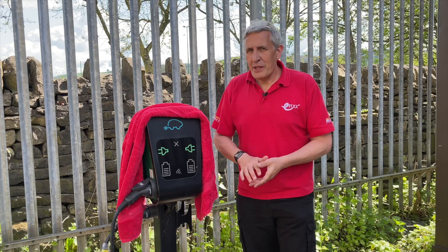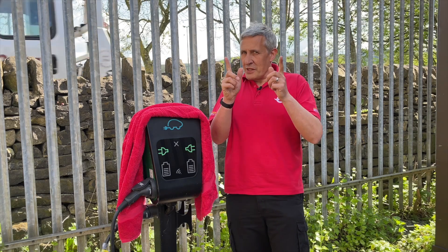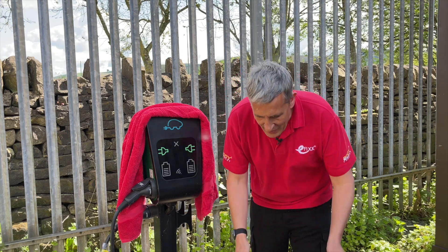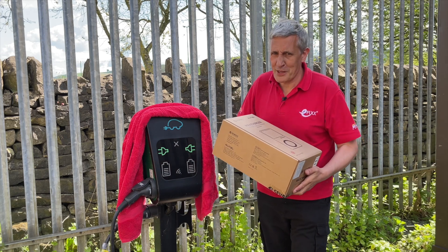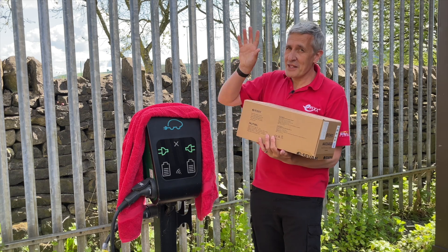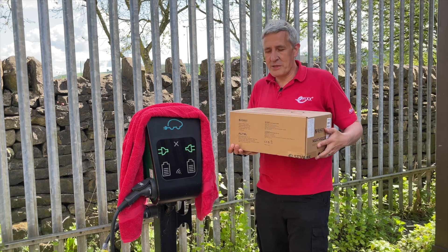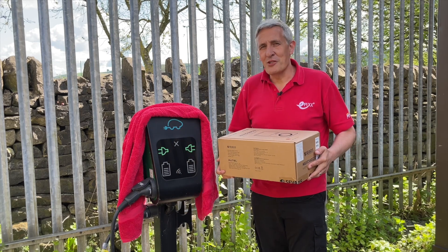A question you might be asking: do I need a special charger to use this technology? The good news is it can be enabled with any charger that supports OCPP compatibility. You can find out more about OCPP in this video here, where I'll be updating a charger with the Monta app and all its great features.